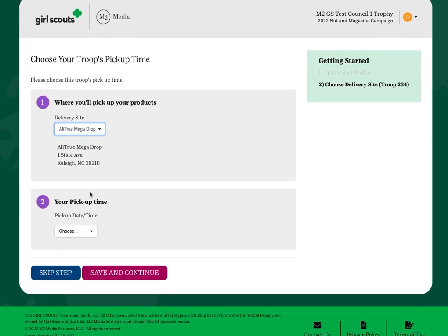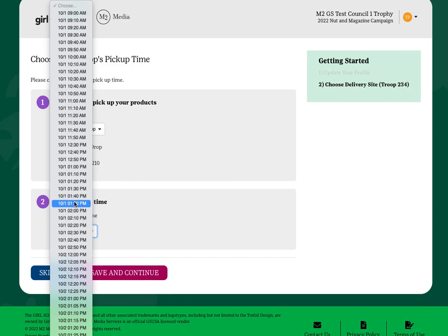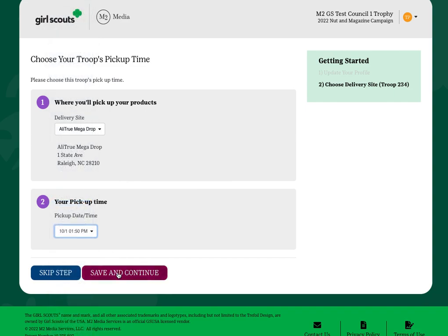Once you make your selection, you'll then see the available dates and times for picking up your products. Make your selection and choose Save and Continue.